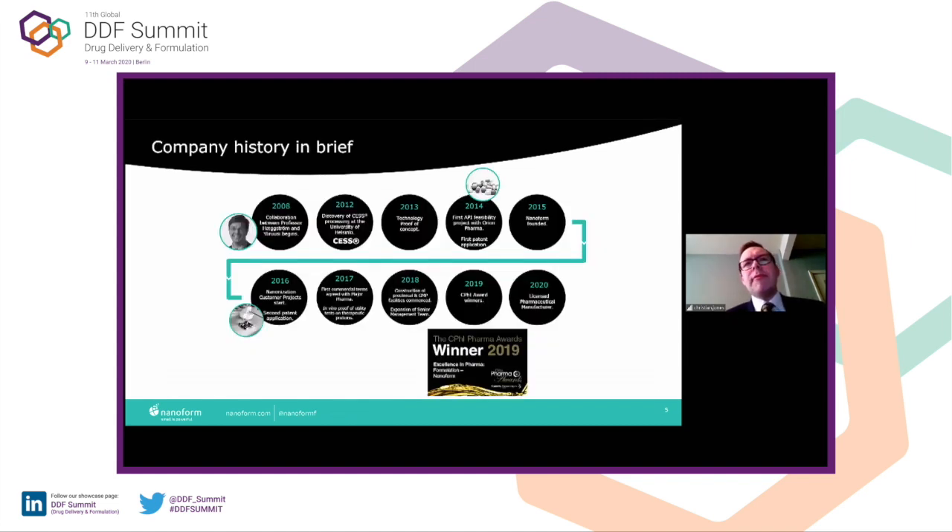This is the company history. In 2008, Professor Edward Hegstrom from the University of Helsinki started working with Professor Yuko Yularussi. Yuko was a former student of Peter York's from Bradford Particle Engineering, and he understood the value of supercritical CO2. He had been at Orion Pharma before transitioning into an academic role, and he came to Edward proposing to tackle the solubility issue in pharma using a physics approach. Together they improved on a previous CO2 technology called RESS — Rapid Expansion of Supercritical Solutions — by developing CESS: Controlled Expansion of Supercritical Solutions.